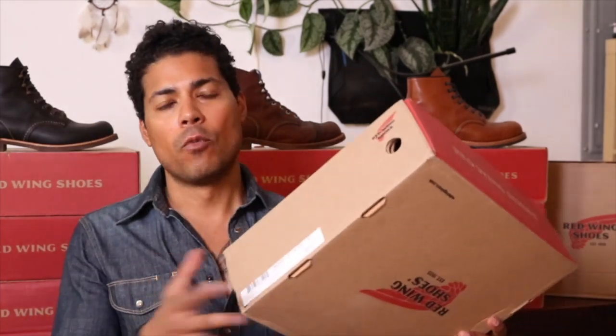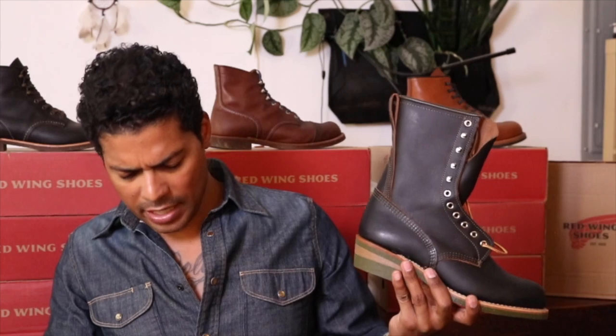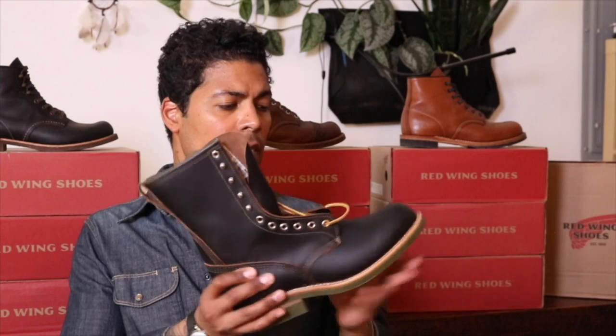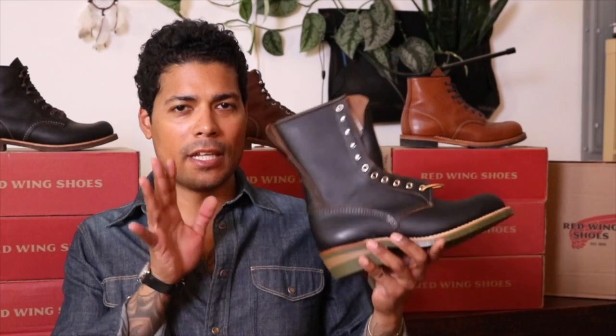Hey, what's up everyone? So today we have another boot added to the collection and this one is pretty cool. It's quite special because this is the 4328, which is the Red Wing Indigo Ferra collab. And it's quite impressive. This is a 9-inch boot — they have it labeled a 9-inch logger on the box. I already opened it, inspected it, and I'm very impressed.